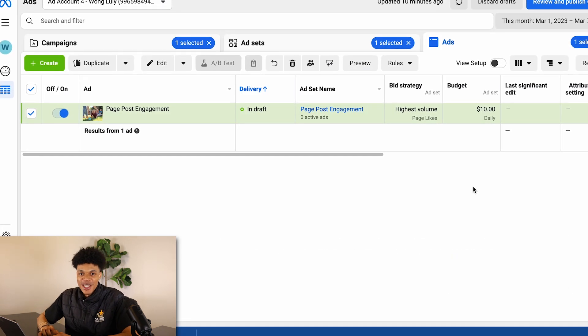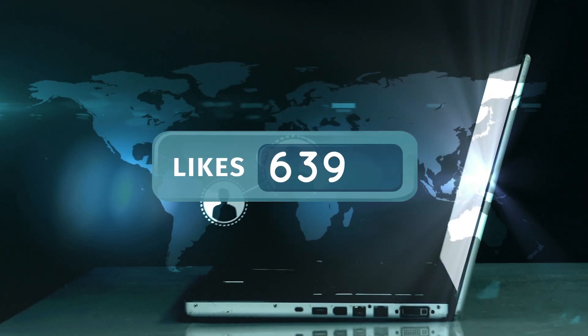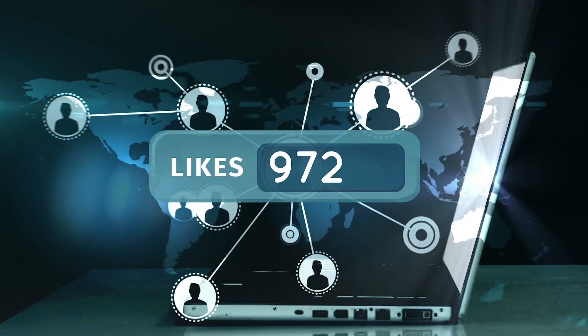Let this campaign run for about three days, then make sure it's turned off so you won't spend any more money. By the end of it, you should have more followers and likes to your page. Doing something like this is a key factor that helps build credibility to your brand, so that later on, when you're running ads to a product or service, your shoppers are more likely to trust you.